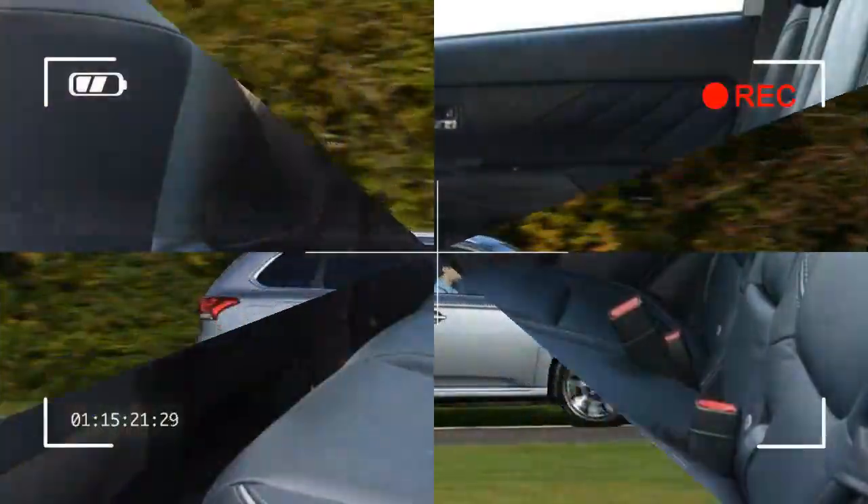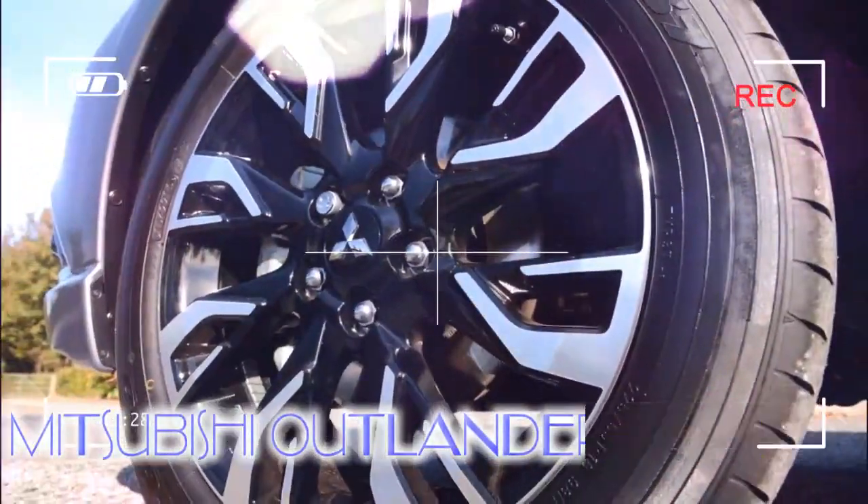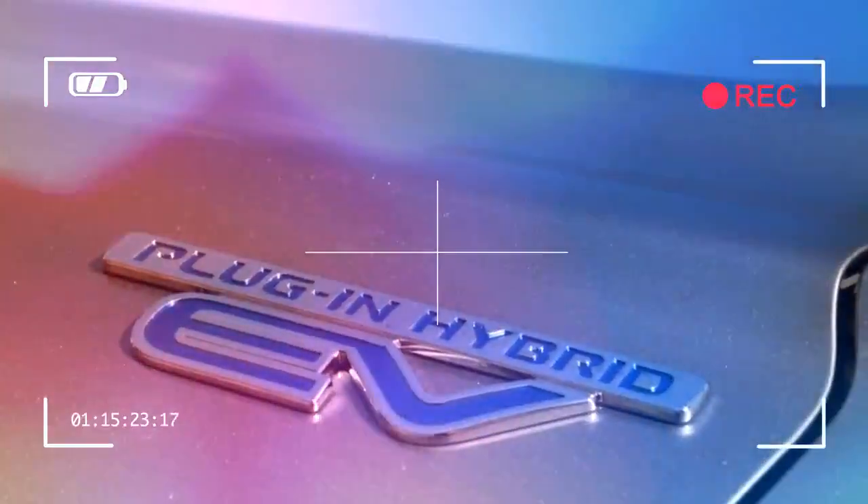If you want a mid-size plug-in hybrid SUV or crossover, here it is. The Mitsubishi Outlander PHEV stands alone in its segment as the medium-size SUV for eco-warriors.